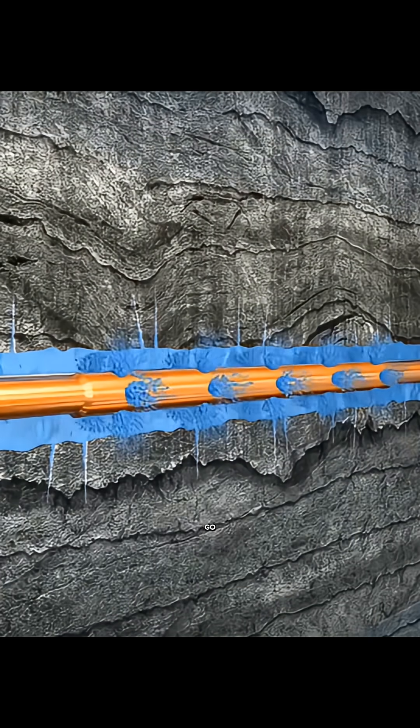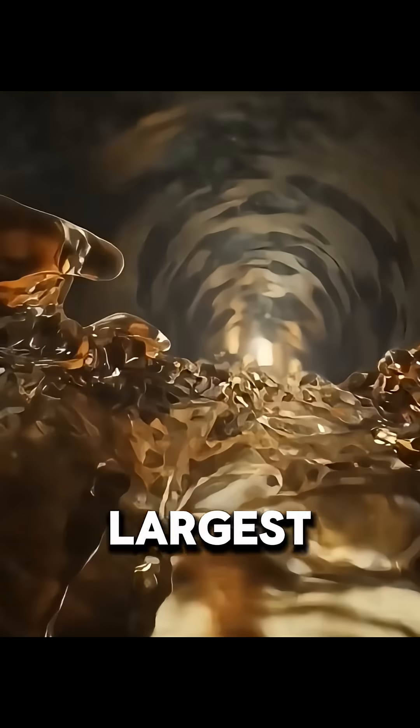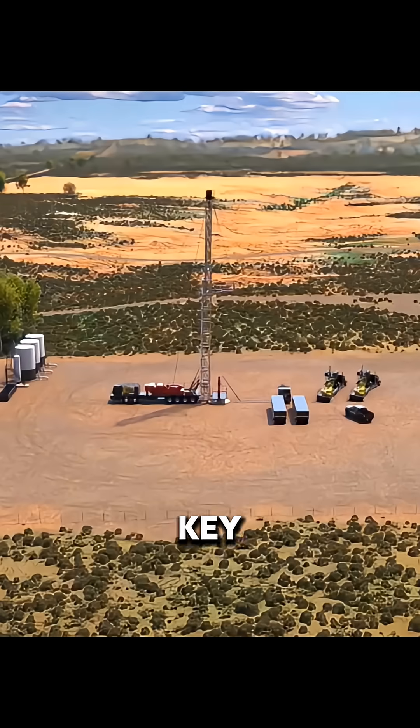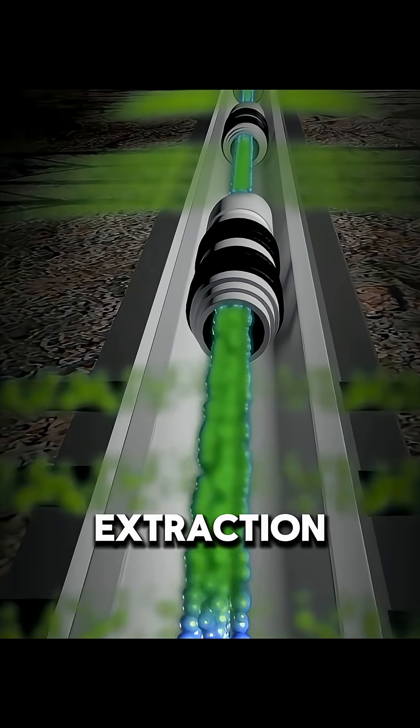Why was the United States able to go from the world's largest oil importer to the world's largest oil producer? The key reason is its breakthrough in shale oil extraction technology.